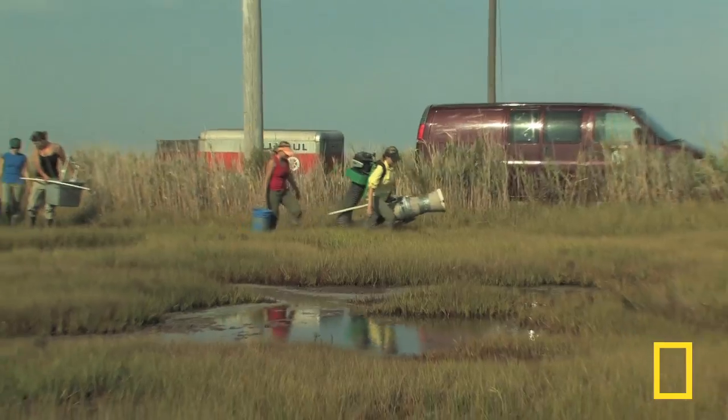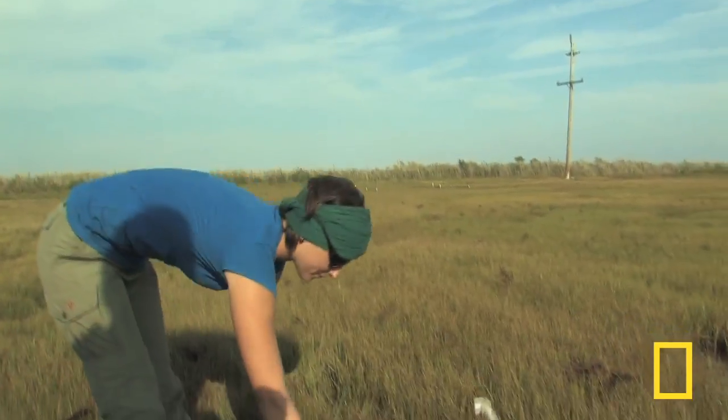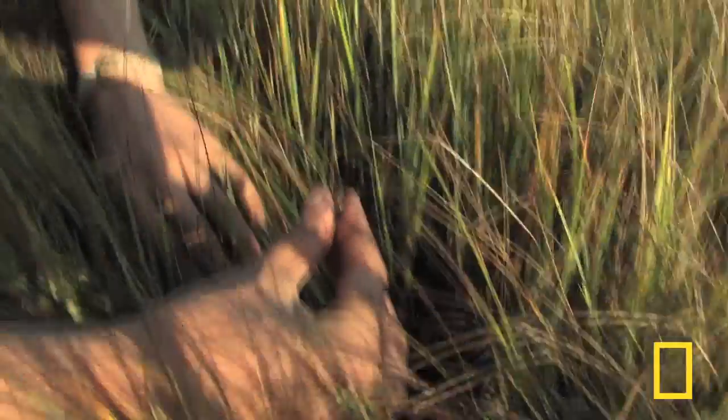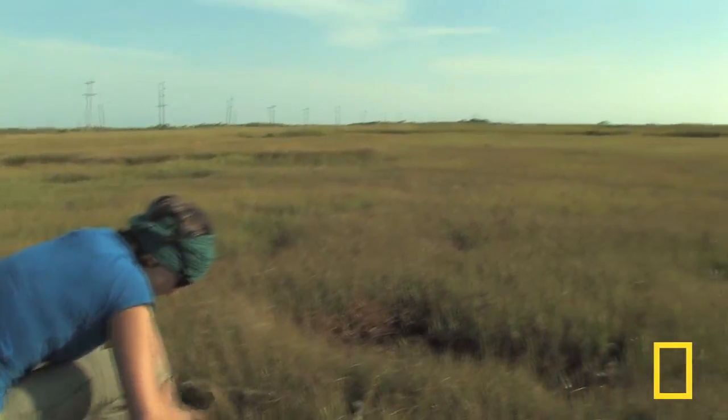A team from the University of Houston conducted a study looking at the coastal food web along the Gulf and the Atlantic coast last year, before the spill. Now the researchers hope they can shed light on the oil's impact on that food web.